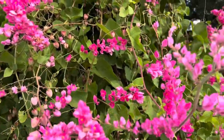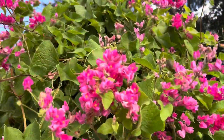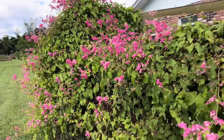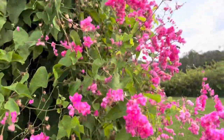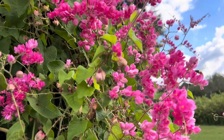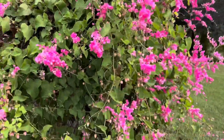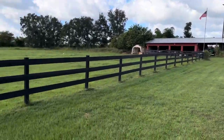Bees just love it. Doesn't require any care really. Turns into seeds — these are some little seed pods here. Replanted a few. Got some up there by the tractor.